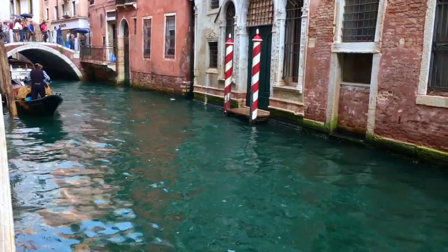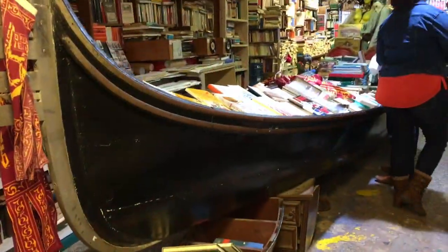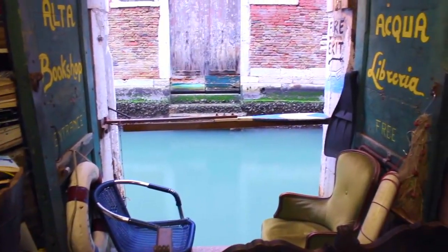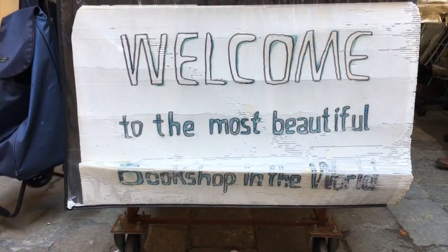Tucked away among the maze-like streets of Venice, Italy, is perhaps the world's craziest and only floating bookshop, Libreria Acqua Alta. Come see why many say it is the world's most beautiful bookshop.